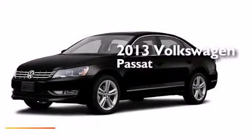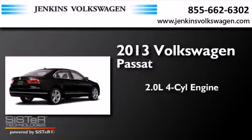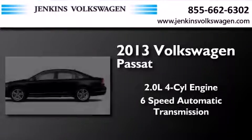This is a brand-new 2013 Volkswagen Passat. It features a 2.0-liter four-cylinder engine and a six-speed automatic transmission.